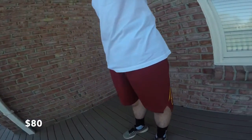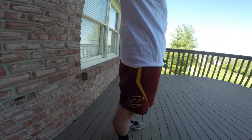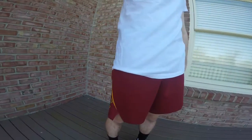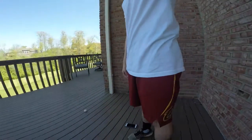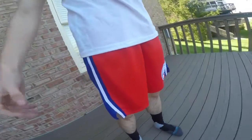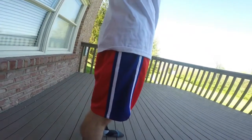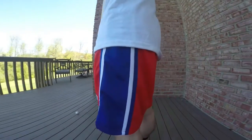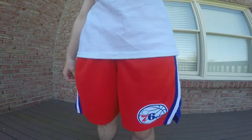First up are the NBA Swingman shorts — these are the Cavaliers ones, and they go for $80 on the Nike website. I got these about 4 months ago. I like wearing them especially with a white t-shirt and the Cavs colorway. They're also really good to play basketball in. As you can see, I also have a pair of Sixers ones — shout out to my boy Ben Simmons. The one problem is there are no pockets, but I like to wear these with some Jordans, maybe some low-cut socks, and of course a white t-shirt. They come in every single team's colorway.